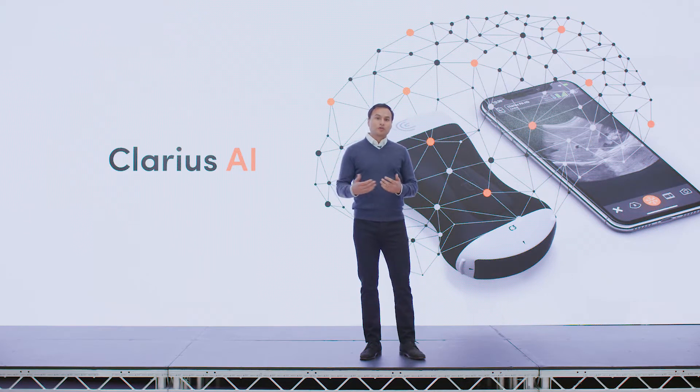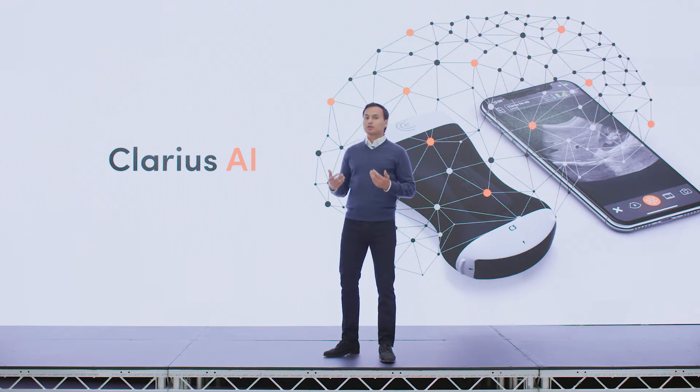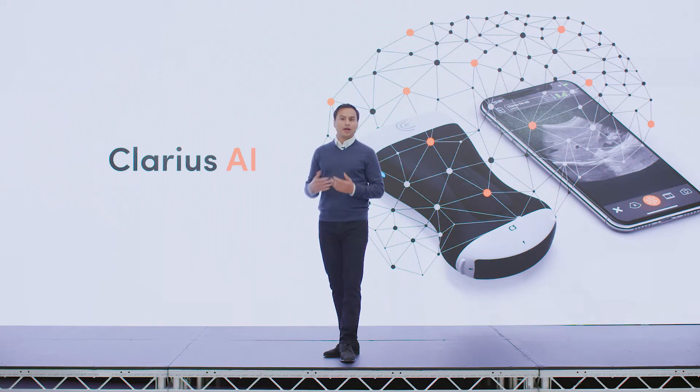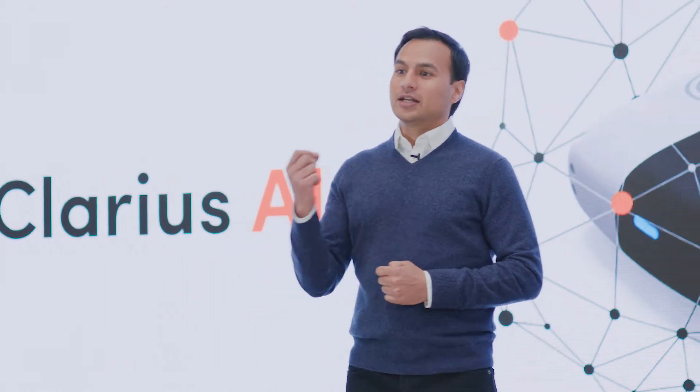We just witnessed one of those machine learning algorithms working in the background, so Dr. Frenkel could focus on imaging without needing to adjust any complex knobs and buttons. Clarius HD automatically adjusted imaging parameters to optimize image quality, making scanning fast and easy.